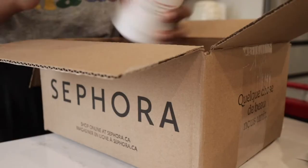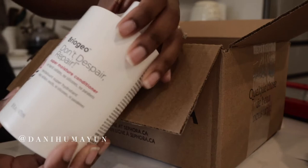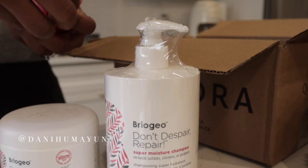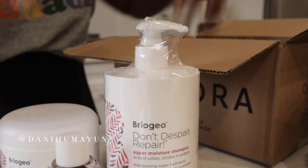I'm hoping Briogeo will give my hair the moisture it needs because apparently this line is super moisturizing. So I got the Don't Despair Repair conditioner, the Super Moisture shampoo, the mask, and then I also got the strengthening treatment oil. I'm going to probably do a deep condition today with a bag over my head. I also got the Don't Despair Repair Strengthen and Moisture Leave-In Mask.